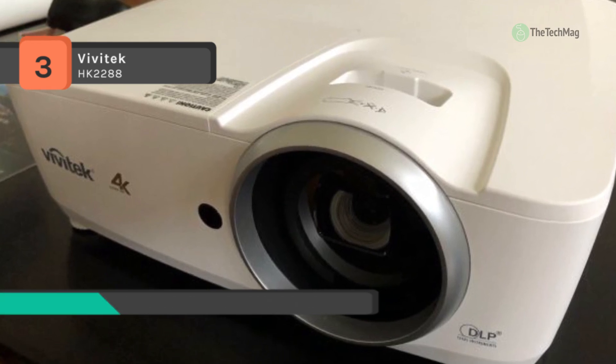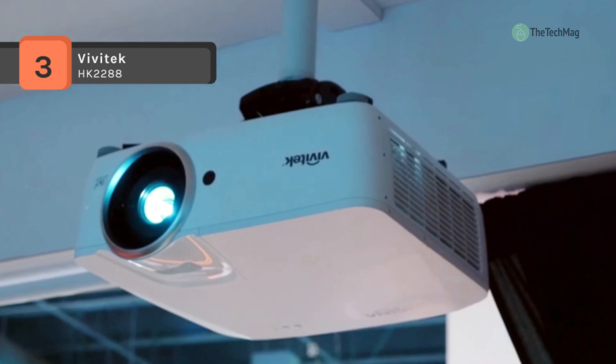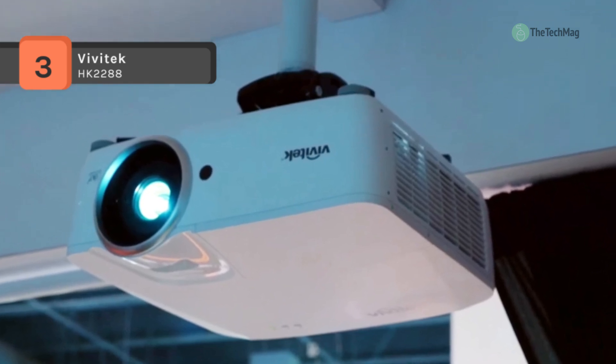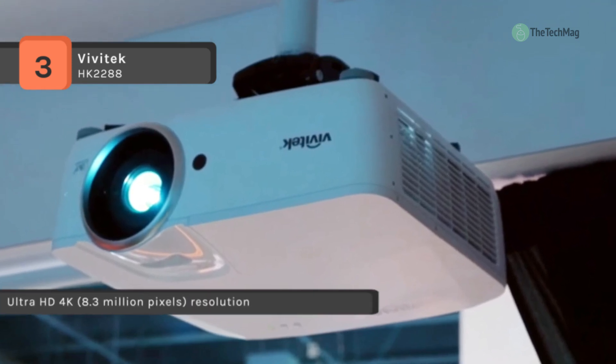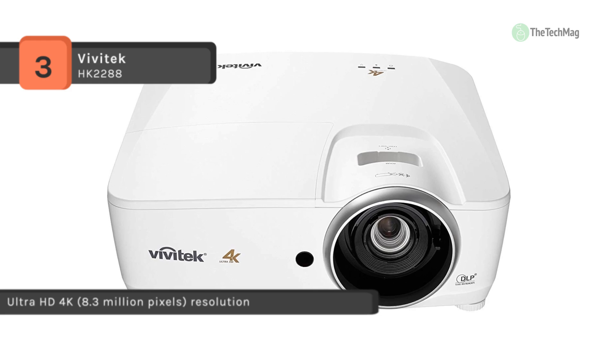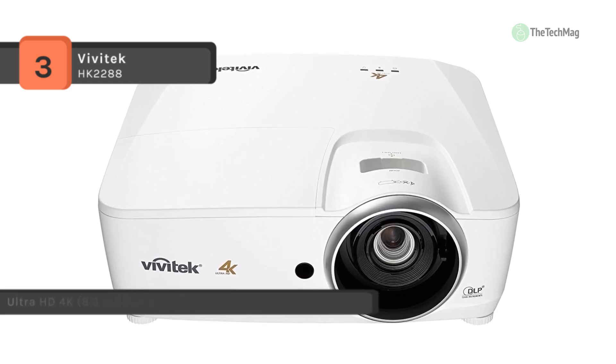It has an anti-dust design with a sealed optical engine to prevent dust from entering the light path and affecting the quality of image color and brightness. It also features predefined day mode and night mode that can be switched based on ambient light conditions to optimize image performance.